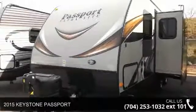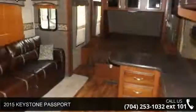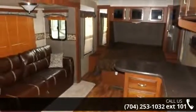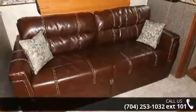Travel in style with this 2015 Keystone Passport. If you are looking for an RV with quality construction and ease of towing, this may be the one. Perfect for vacationing, adventuring or just relaxing, this travel trailer awaits you.